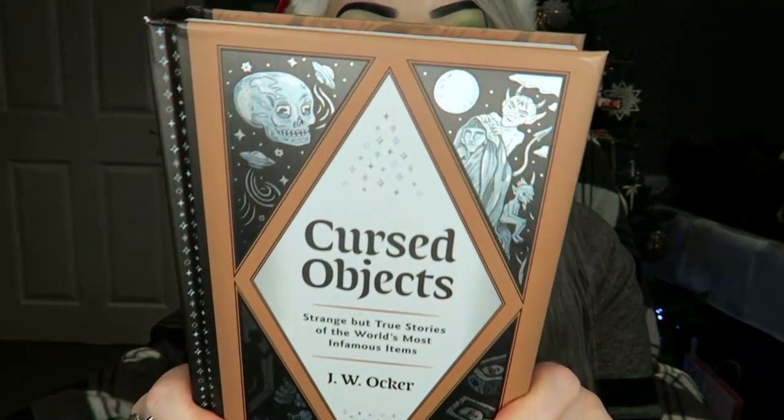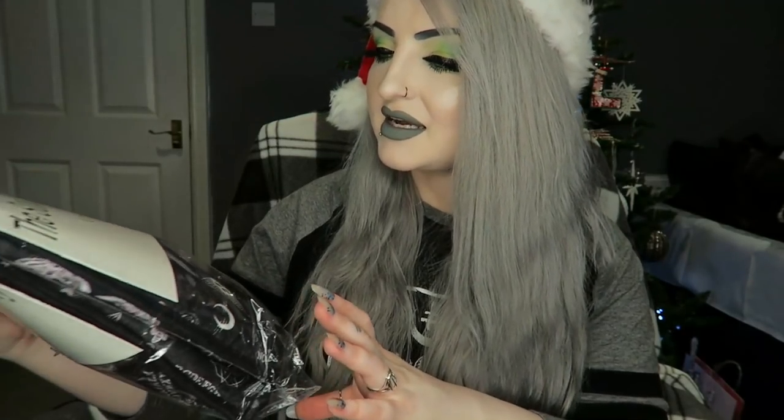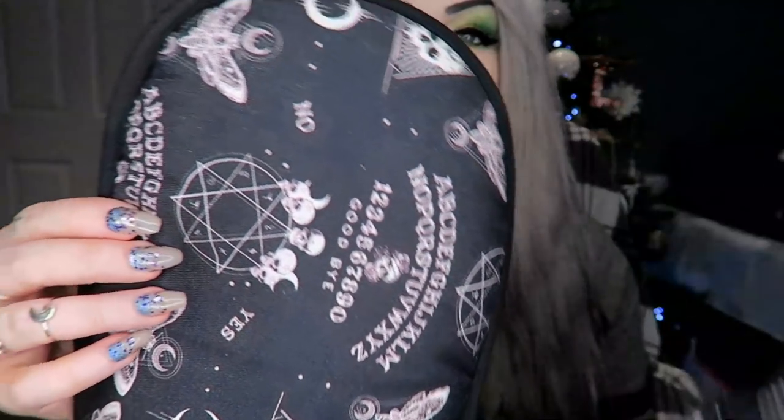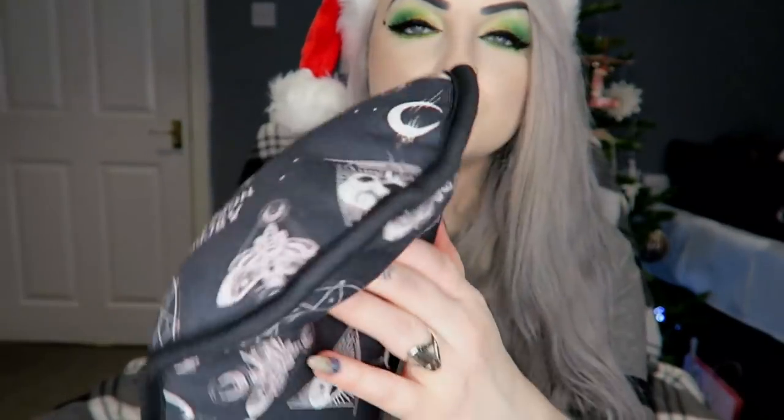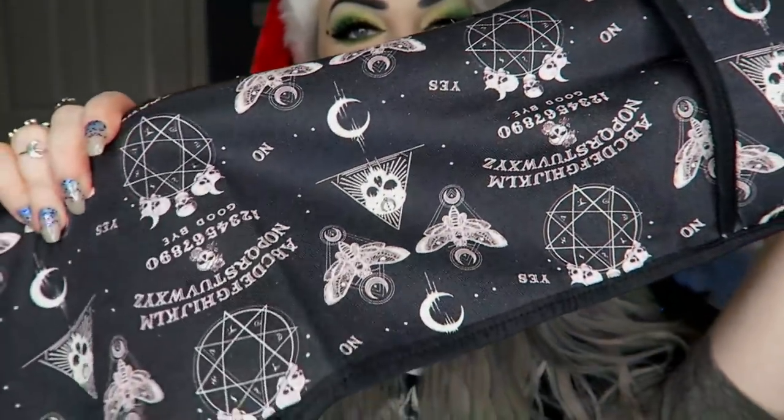Then I got these from the Sunday Girl company — they are oven gloves. I'll get them out and show you — they've got like an ouija-board kind of design to them. They're super super padded. They're very cute.